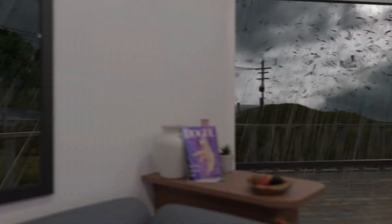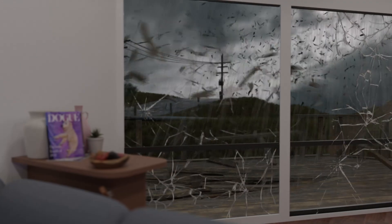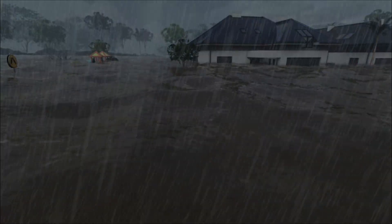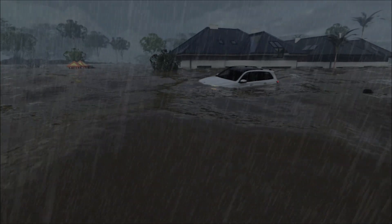Anything you haven't tied down in your yard is now an airborne missile. Flash flooding has also cut access to all the roads surrounding your property, and it could be days before you can safely drive again.